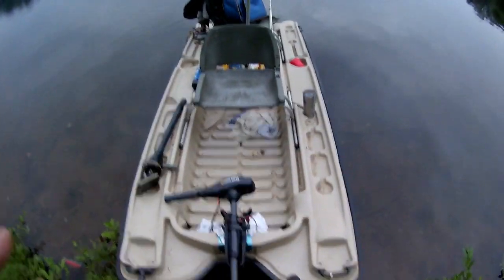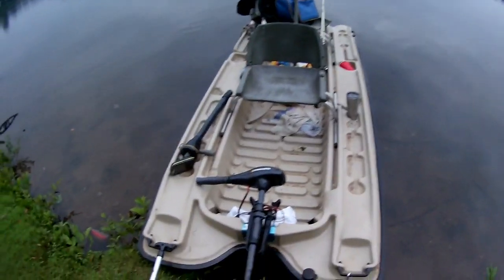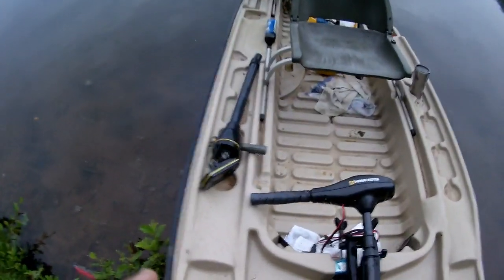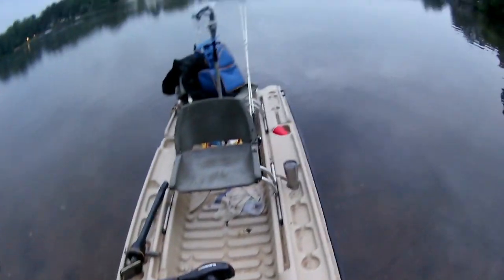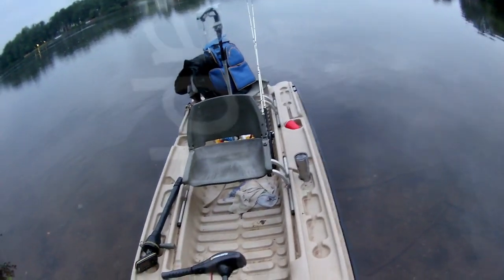This is my 10 foot boat, guys. Ain't nothing special about me. You can see my electronics — I don't have one of those big old screens like everybody else. I just got that little portable thing and it's about nine years old. We're getting ready to get on the lake and see if we can catch some crappie.